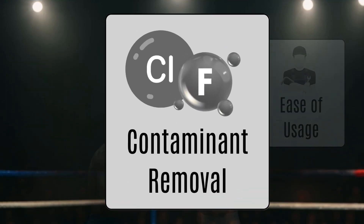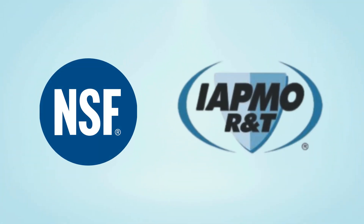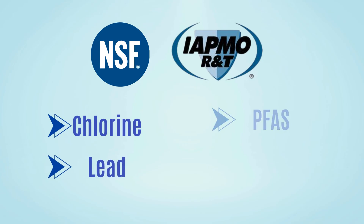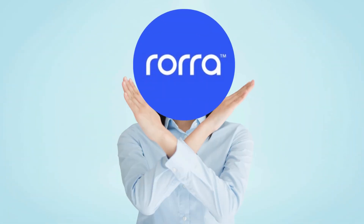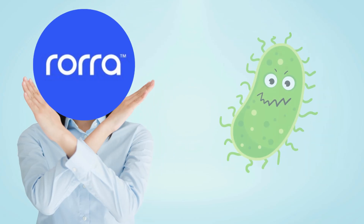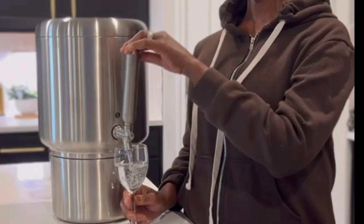Round number one: contaminant removal. Rora enters this round with NSF and IAPMO test results to remove chlorine, lead, PFAS, and VOCs. It doesn't claim to remove fluoride, and it's not recommended for well water or water with unknown bacterial content. But for everyday tap water, it's rigorously tested and verified.